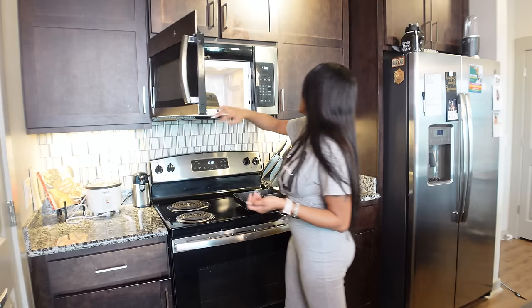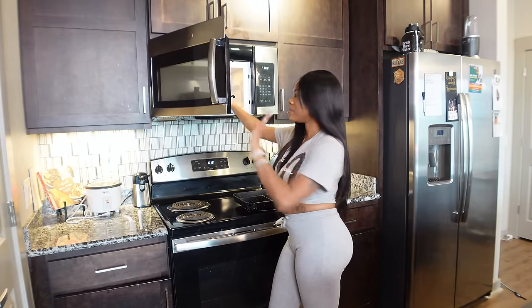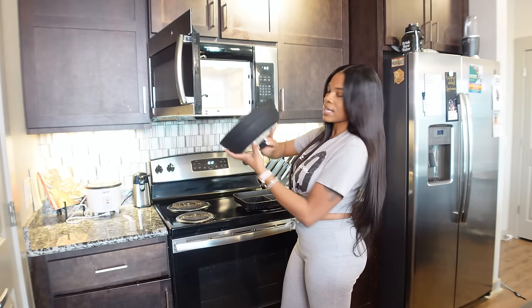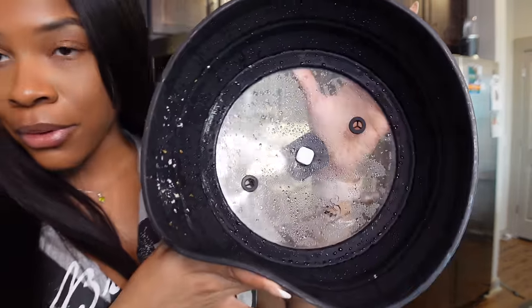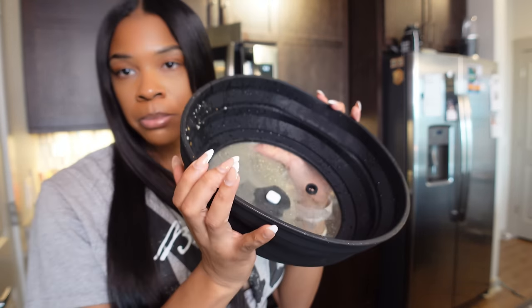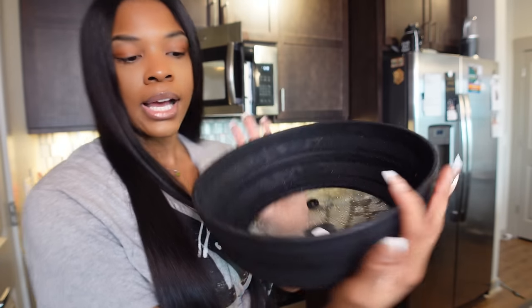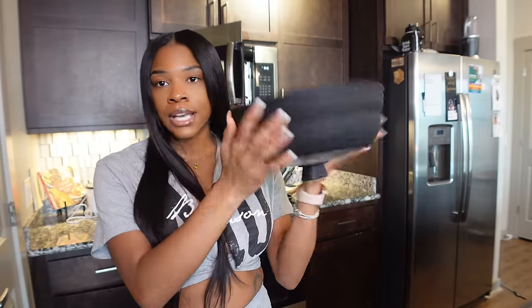Next is a microwave cover. You could get one from the dollar store, but I like all black things and wanted it to be cute and different. It literally catches all the food and gunk to keep your microwave clean. It's collapsible, so when you don't need it you can just collapse it. Not gonna lie, it's about $26-30 just for the aesthetics, but I really love it.